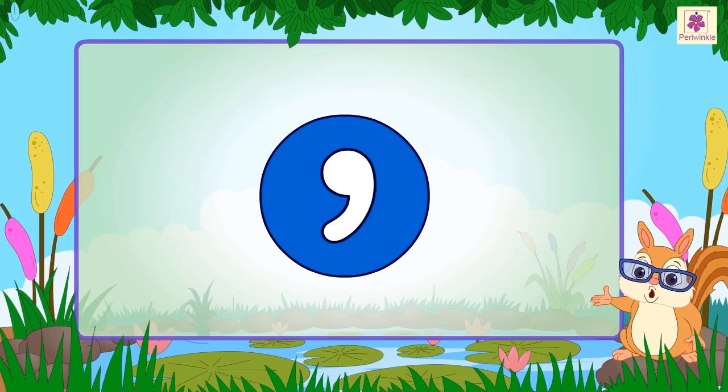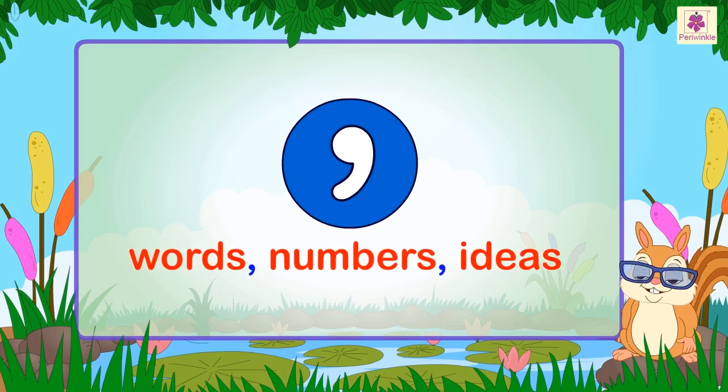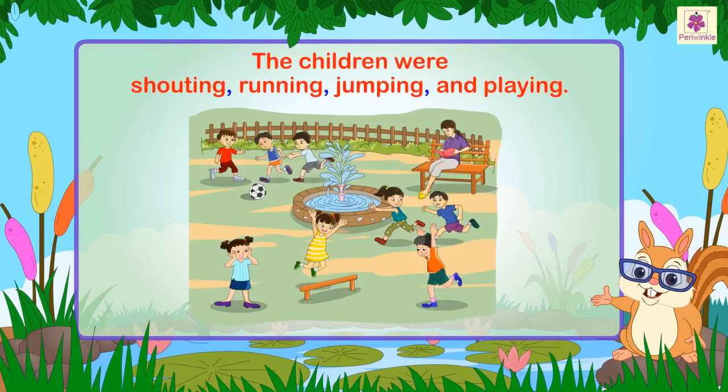A comma is a punctuation mark used to separate words, numbers, or ideas. Let us see it through a few examples. The children were shouting, running, jumping, and playing.